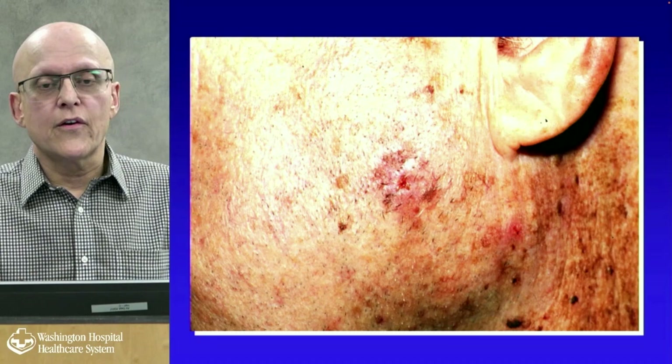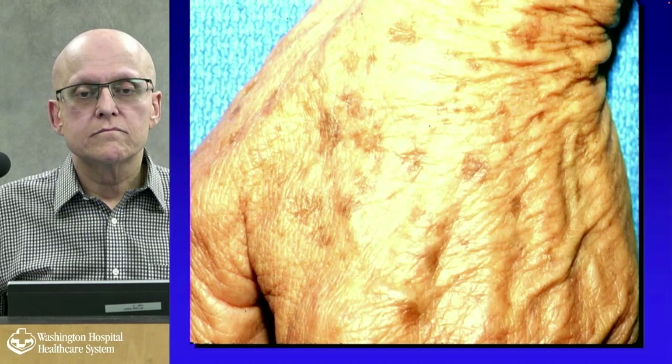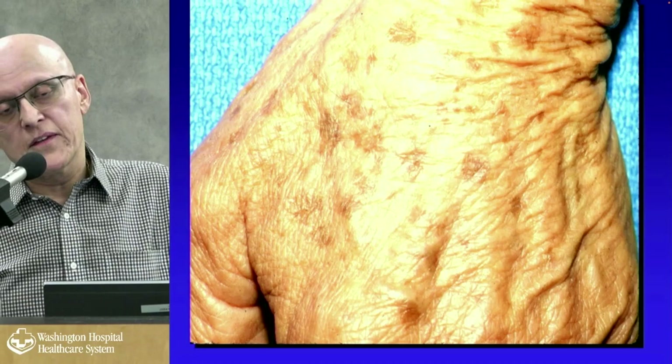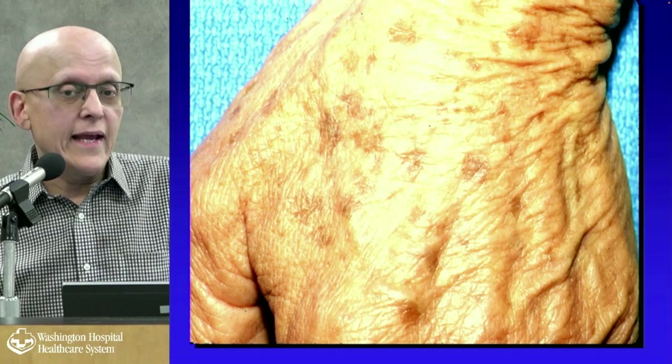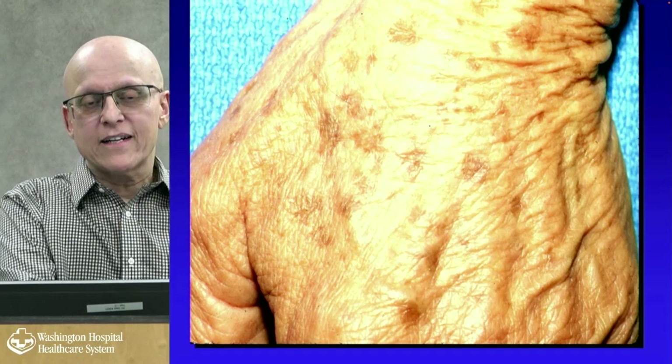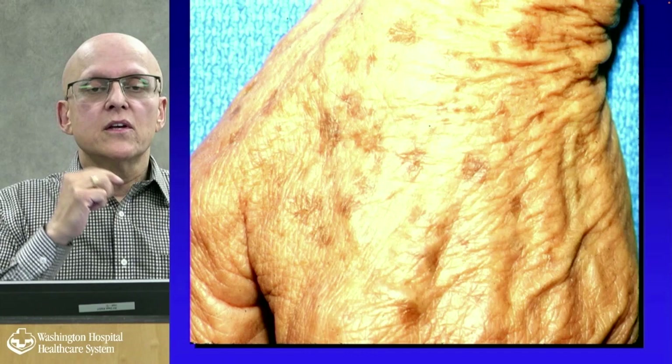Here's another actinic keratosis that somebody keeps shaving over and scabbing. Lentigines on the back of the hands are very common — more on the left hand than the right, because that's the hand that gets more sun exposure when driving. Pilots get more on the left, co-pilots on the right. In the middle of all these brown spots you often find pre-cancers, because the body's trying to create pigment to protect itself while the top-layer cells are forming actinic keratoses.